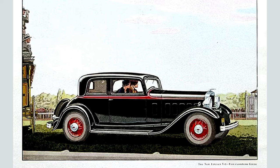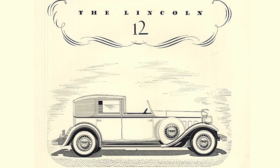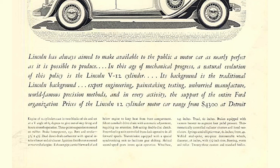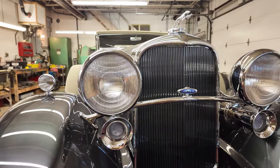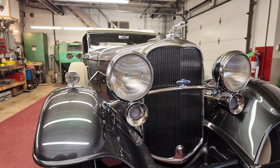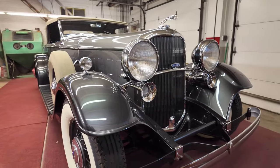The 1932 Lincoln model lineup was broken down into two models: the KA, which rides a wheelbase of 136 inches, powered by a 125 horsepower 384.8 cubic inch displacement flathead V8; and the Model KB, which rides a longer wheelbase of 145 inches, powered by the brand new 447.9 cubic inch displacement flathead V12. The 1932 model K line was split into KA and KB — the KA was the V8 model, the KB was the V12 model.